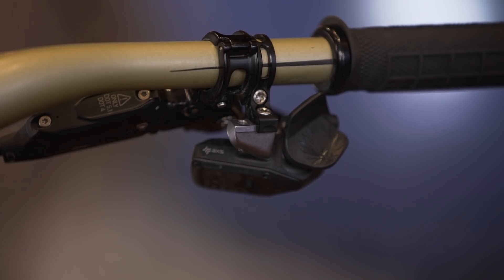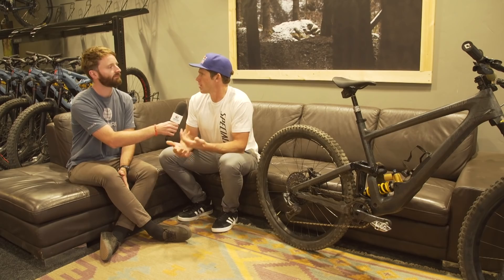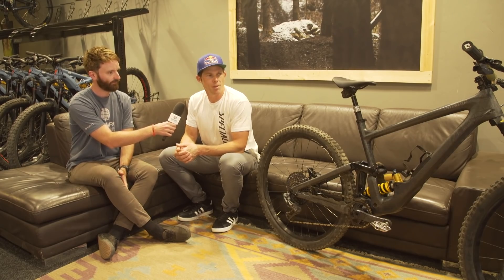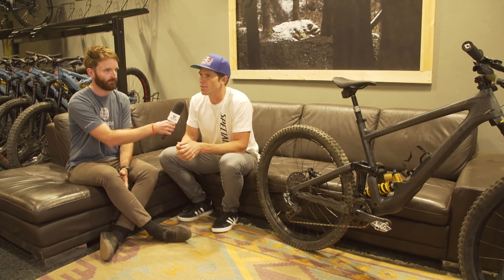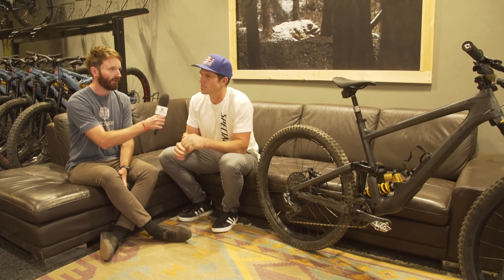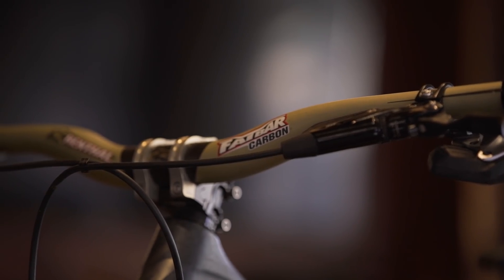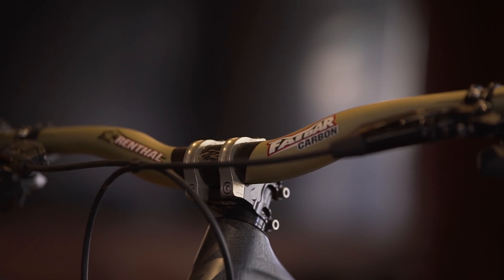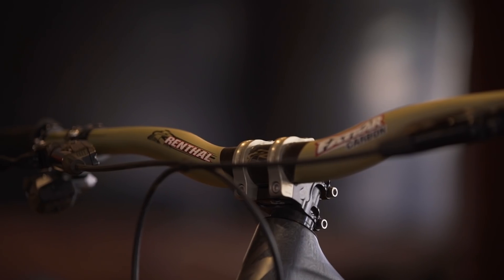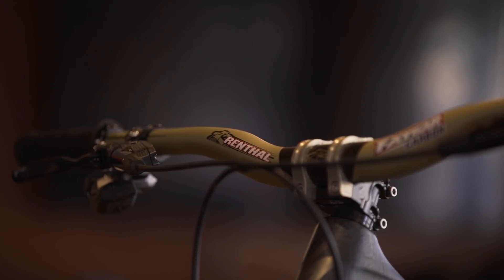Seatwise, it looks like quite a small saddle pushed quite far forward — is that right? Yeah, I just want it a bit further forward for climbing. It is a pretty good size reach but I do have a 35mm stem on it, which feels right for climbing — I've got kind of long legs. Raceface bar and stem: 770mm wide bars, carbon of course, 170mm cranks, and aluminum rims — always now, too much risk for carbon.